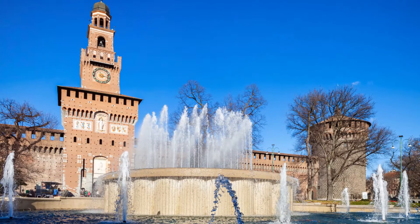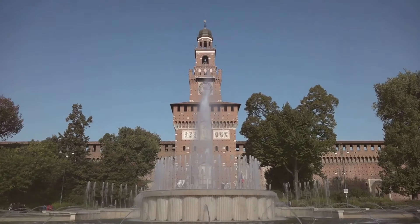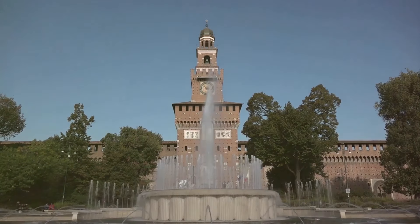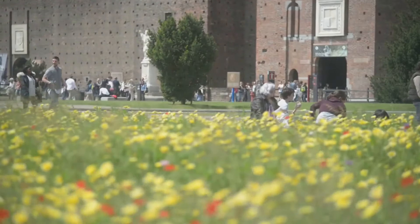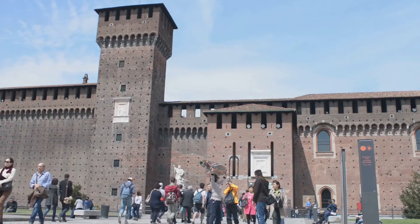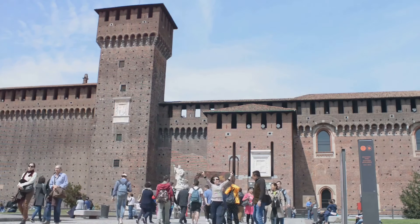Next on our itinerary is the imposing Sforzesco Castle, a symbol of power in Renaissance Milan. This colossal medieval fortress, with its sturdy battlements and soaring towers, houses an astounding collection of museums and art collections. Imagine strolling through the castle's spacious courtyards, each echoing tales of the past. The gardens, a tranquil oasis within the bustling city, are a perfect spot to unwind amidst nature's beauty.